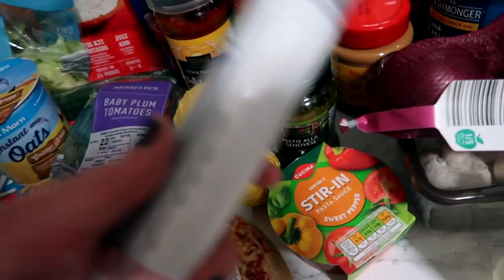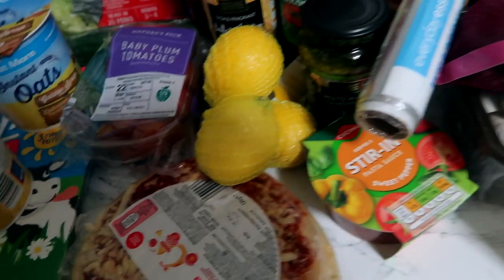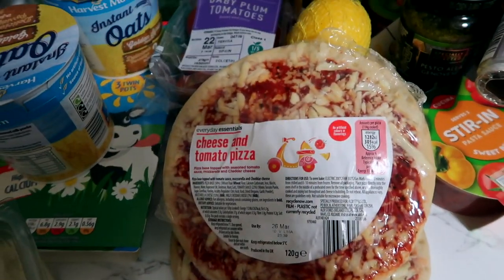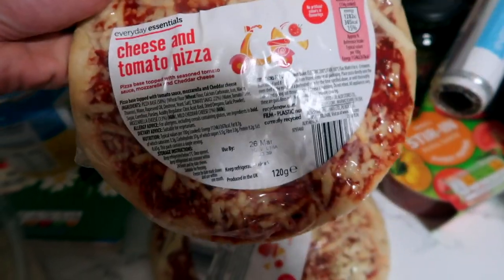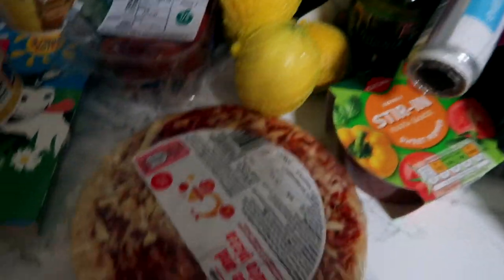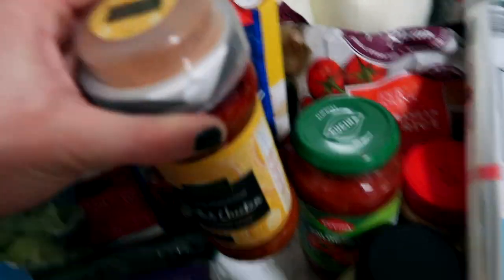This is just wrapping foil for sandwiches. We've got little mini pizzas — always good to have, about 49p each I think. My kids love pizza so they're good for snack times and lunch times. And we've got savory rice — we like that too.